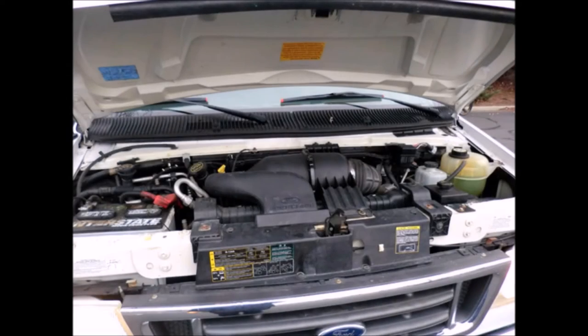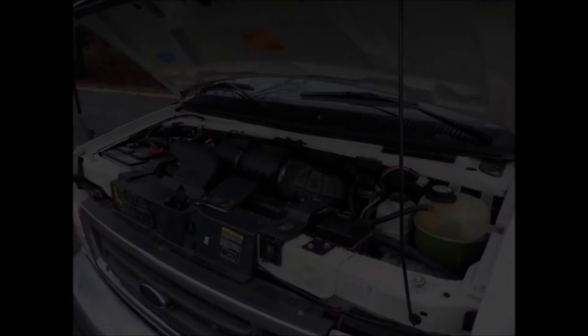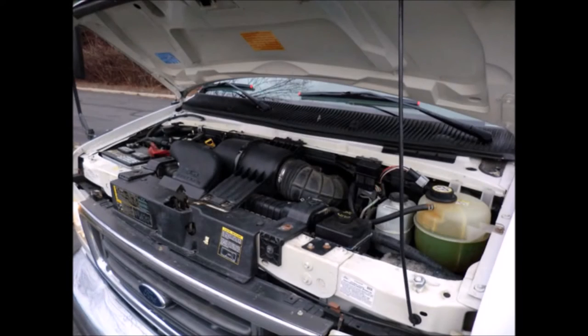It has extremely low mileage. Ford Triton 6.8-liter V10 gas engine and 5-speed automatic transmission with overdrive. All mechanical functions are in excellent working condition and all fluids have been checked and changed as needed.